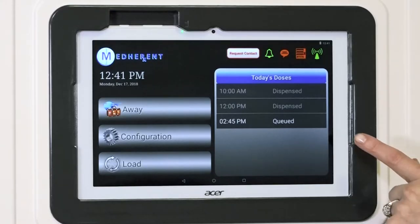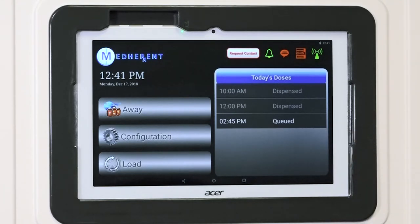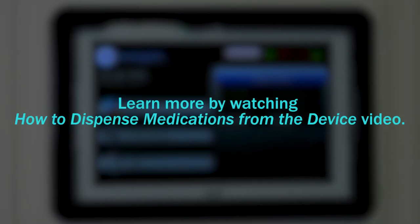On the right of the screen, you will see a section labeled Today's Doses, which serves as the heart of the Medherent system. We've created a separate video training module that details what this is all about, called How to Dispense Medications from the Device.